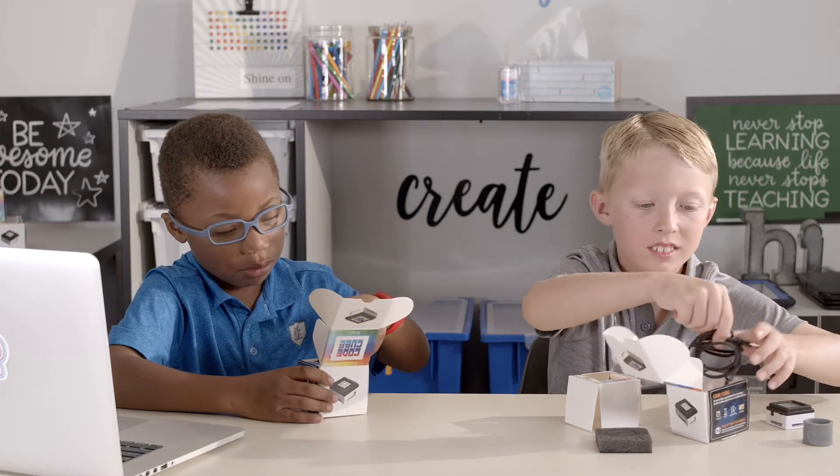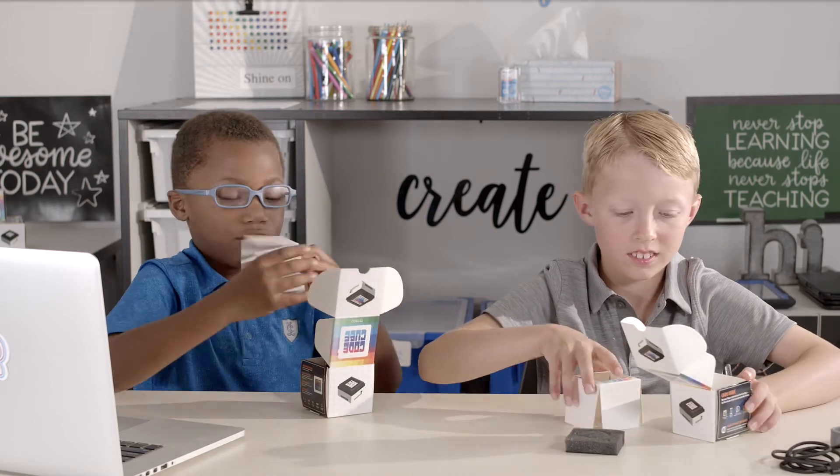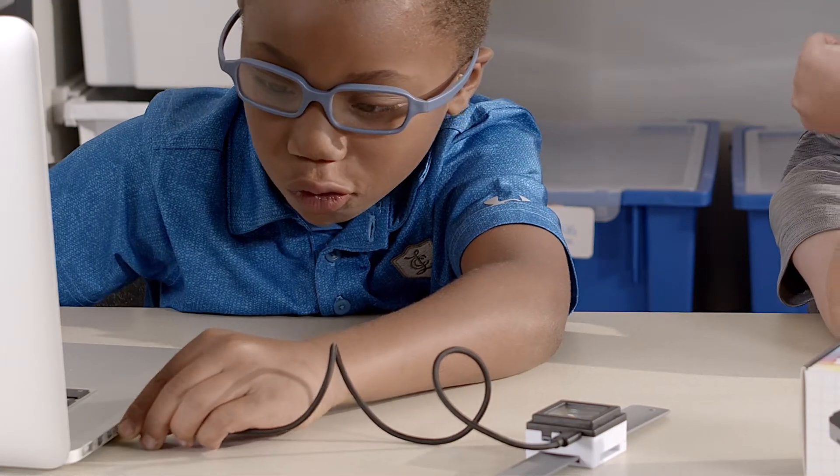CodeCube offers a no-fear approach to coding. Getting started is a snap and takes minutes. Simply open the box, navigate to the web-based app, plug in your cube using the included micro-USB cable, and start coding.